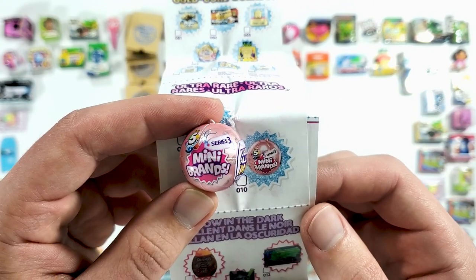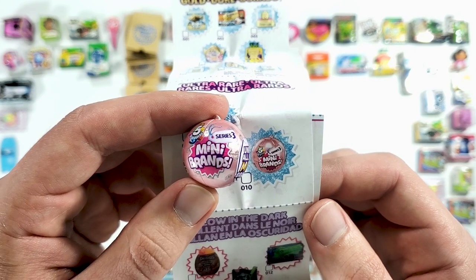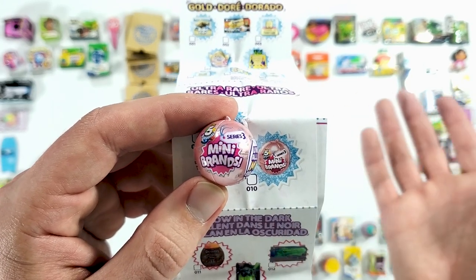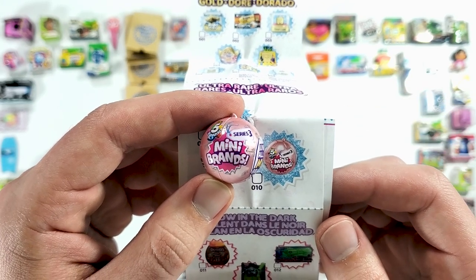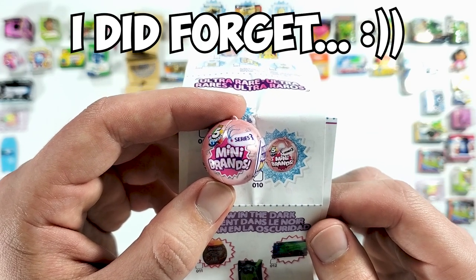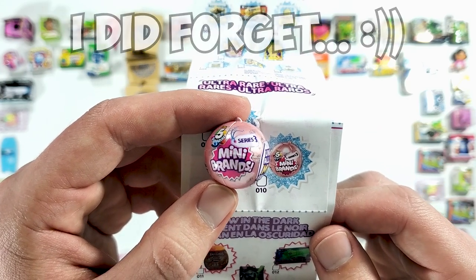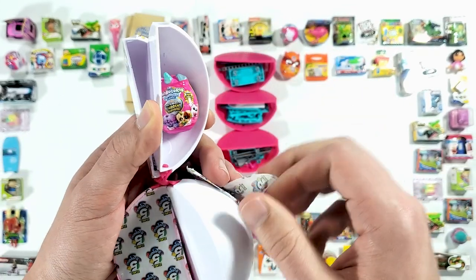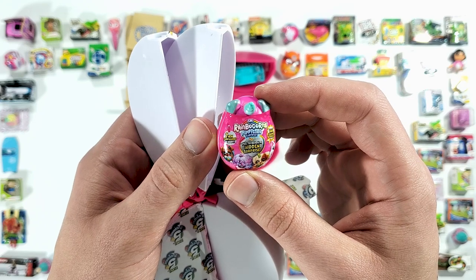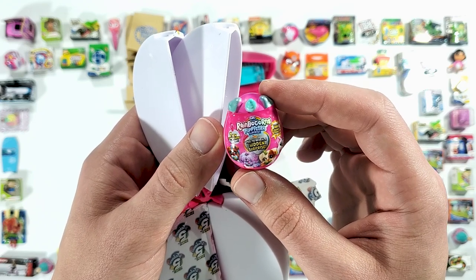This whole case has proven to be really really good — we got some metallic ones, we got a gold one, now this one. I don't even know if we have any glow in the dark ones here. Hopefully I don't forget to turn the lights off at the end of the video to see if anything glows — that would be cool!